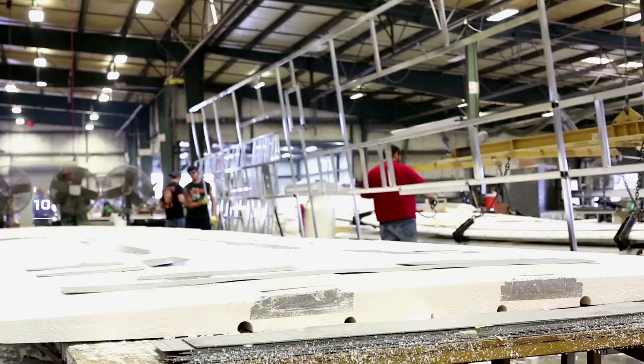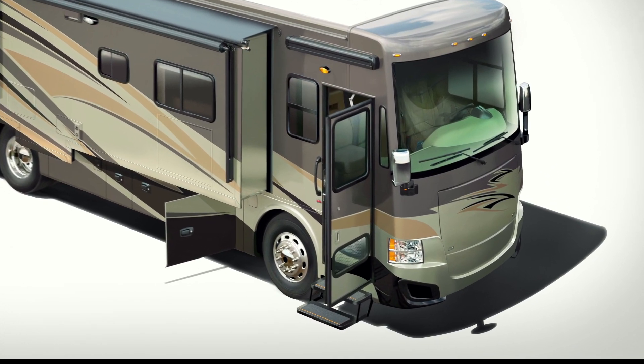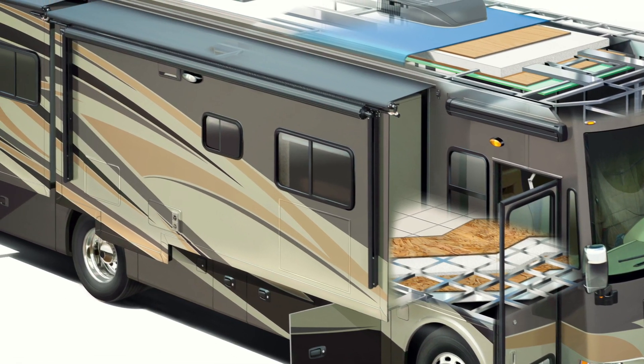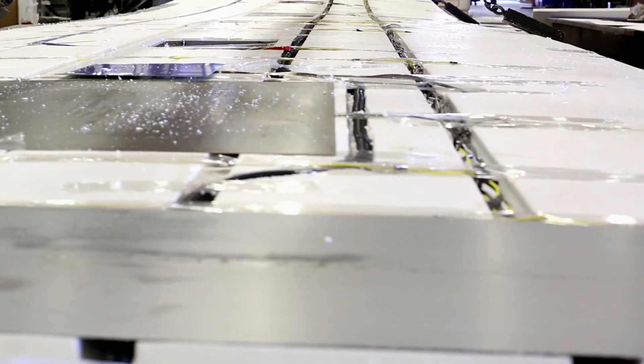Not only is our foundation the sturdiest, it carries our industry's best warranty – 10 years. The floor and sidewall sections are laminated between multiple layers of insulation. Outside, high-performance thermal insulation. Inside, a thermal wrap moisture barrier.